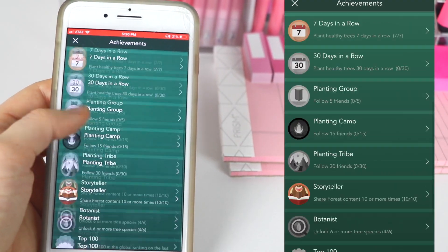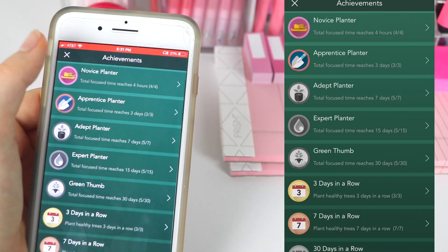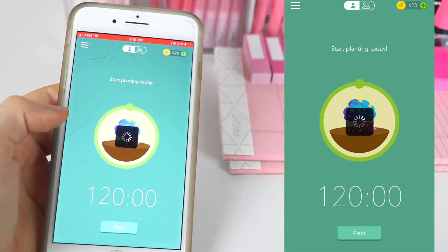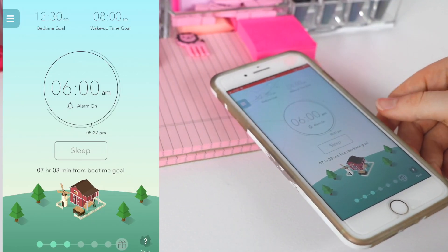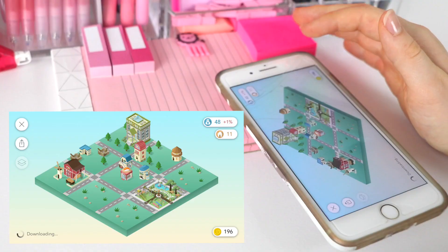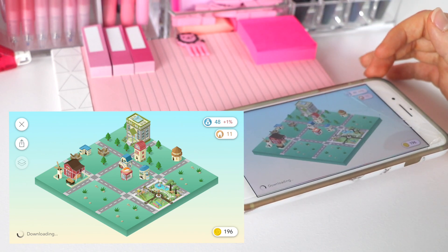They also have achievements that keep track of how much you use the app, which gives you more coins and makes you even more motivated. I really recommend getting this app if you're struggling to stay off your phone while working. The last app I'm going to talk about is called Sleep Town, and while it isn't directly correlated to studying, it is about sleep, which is super important for having energy and motivation to study, so in a way it does help you be more productive.